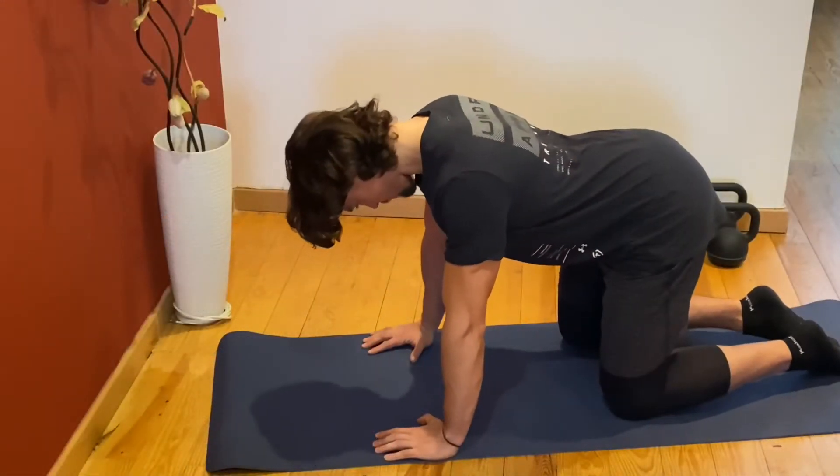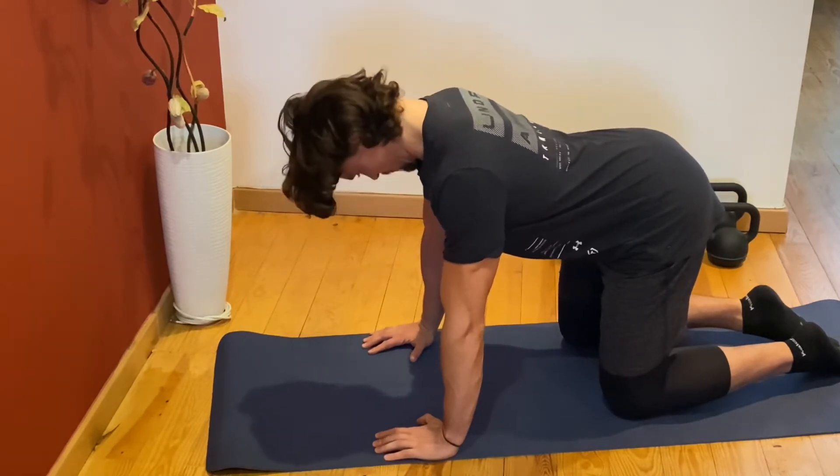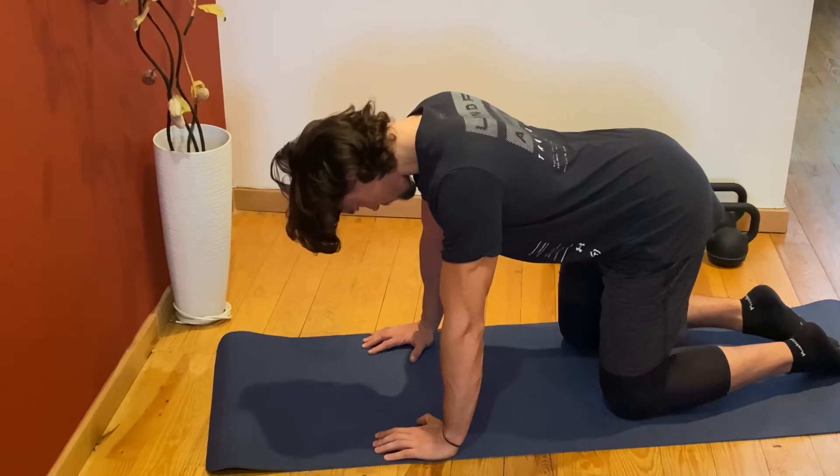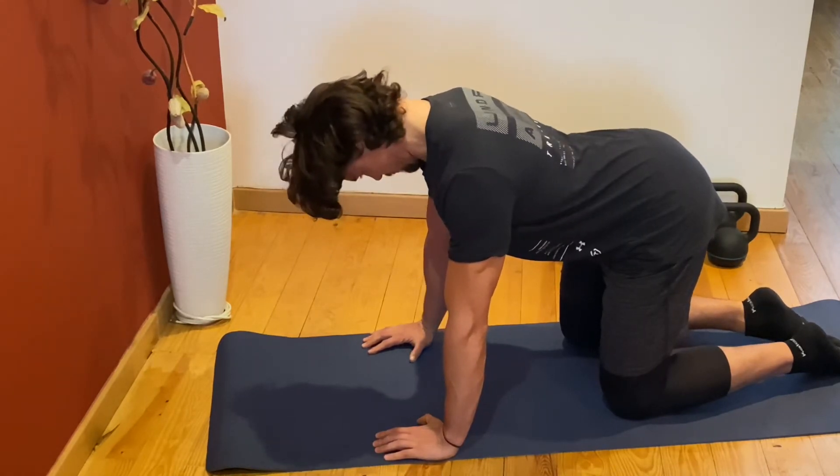Once that muscle is released and relaxed, you can activate the deep neck muscles by doing a chin tuck like this. From a quadruped position on all fours, tuck your chin in as much as you can and then release and relax, repeating for 10 or so reps until you really feel those deep neck muscles engage.